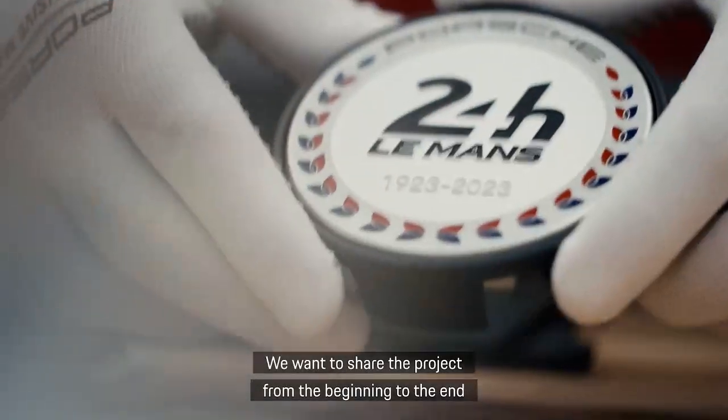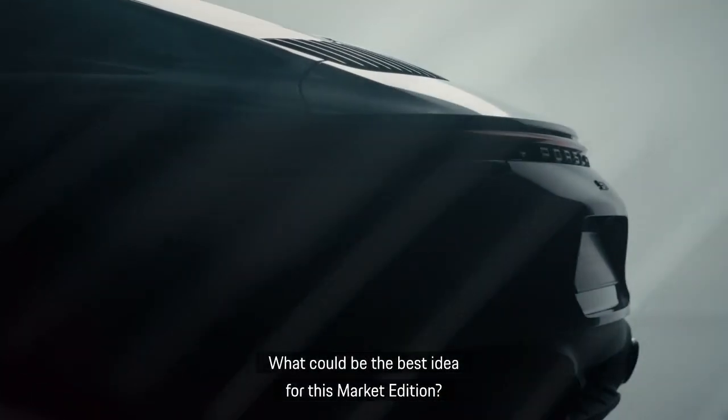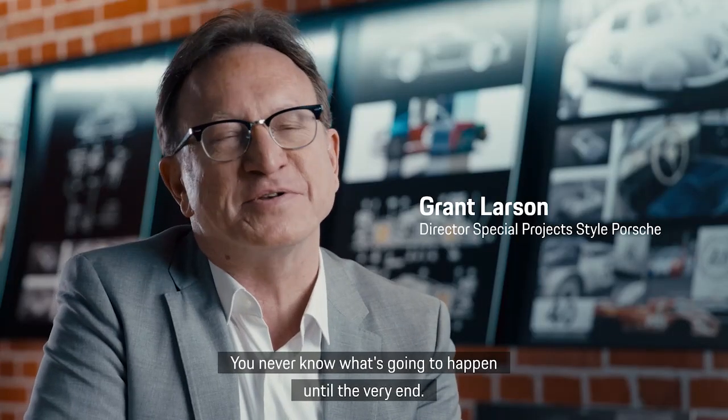We want to share the project from the beginning to the end, having some dreams come into people's eyes. What could be the best idea for this market edition? The development of our car is almost like a 24-hour race — you never know what's going to happen until the very end.